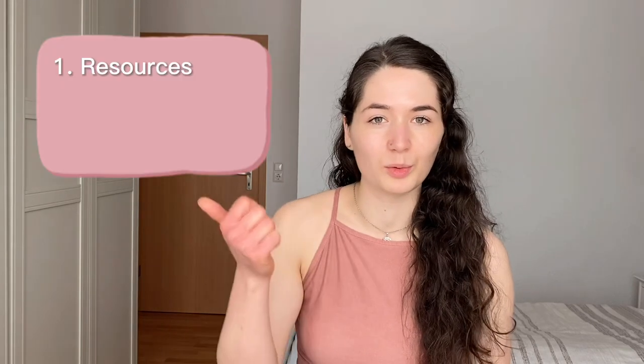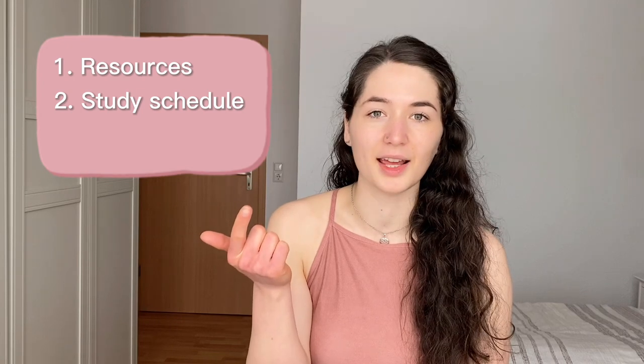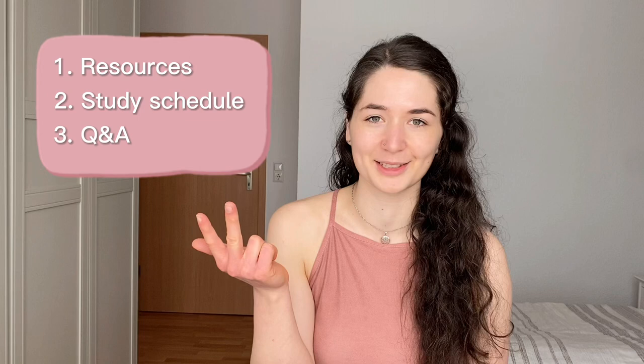Hi friends! Today I'm going to tell you how I'm planning to prepare for the JLPT N4 in July. I'm going to walk you through all the resources I'm using, my study schedule and how I came up with it, and also answer some questions I received on Instagram at the end. Let's start with the first topic: resources.